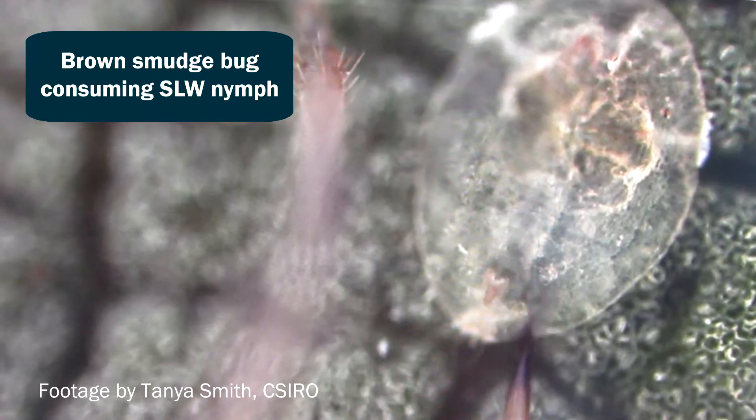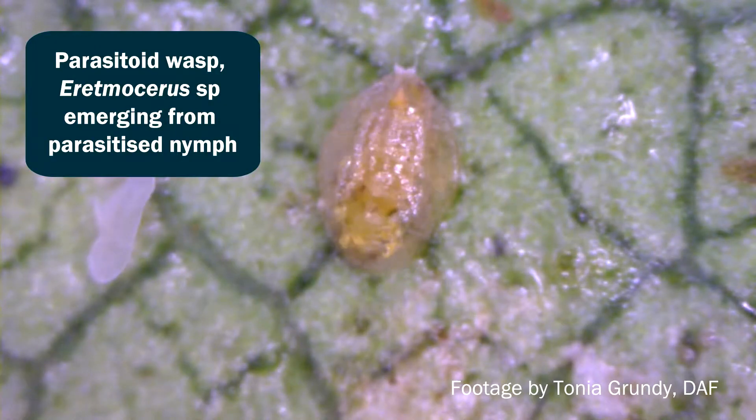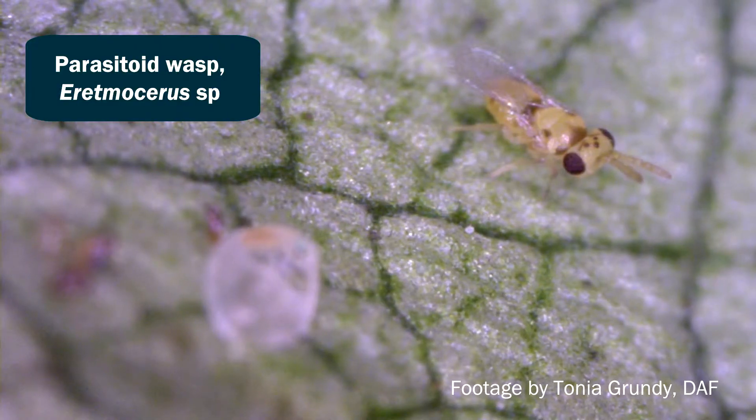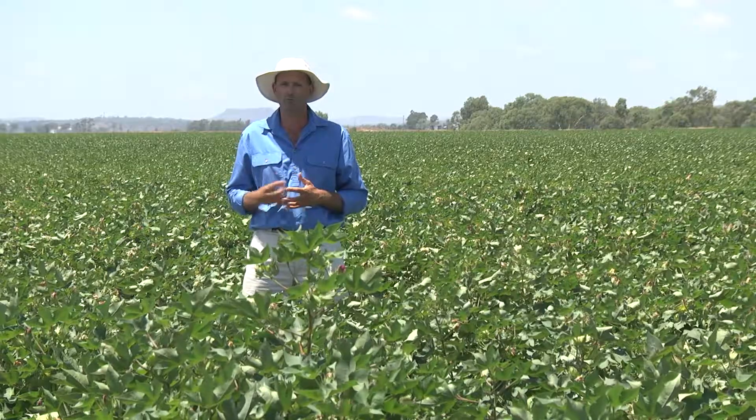The biological control afforded by a range of predators, as well as parasitism by Eretmocerus hayati, can be a really important component in reducing the number of whitefly in your crop, and in some seasons will actually be enough to negate the need to spray.